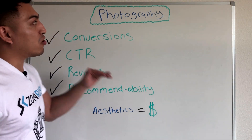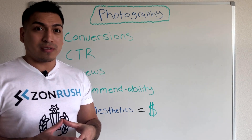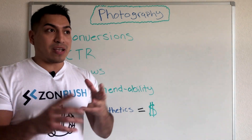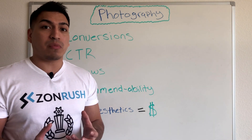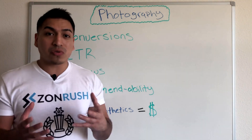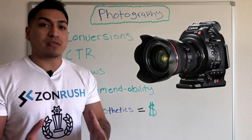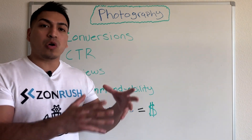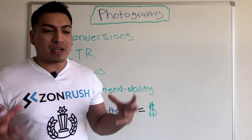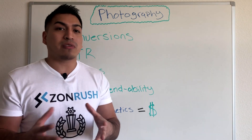I'm going to tell you why this is important, and it all starts with photography. Photography plays a huge role in your listing's conversions. I'm also happy to announce that Zonrush now offers professional photography to Amazon sellers. We have high quality work — it's a portfolio my team has been building, primarily for larger clients, and now we've built a strong portfolio and are releasing it to everyone.